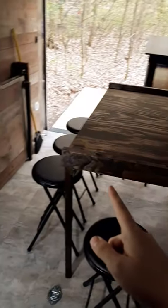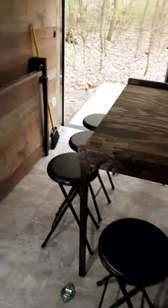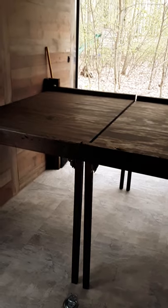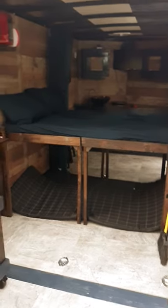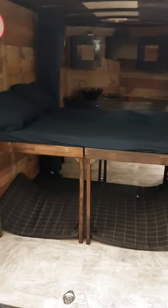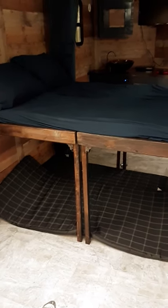This side of the bed pulls up to look just like the other side. So this is what the bed will look like when it's up. We've got four inches of memory foam, and the kids have mats down there that they will sleep on, and of course we'll all have our sleeping bags.